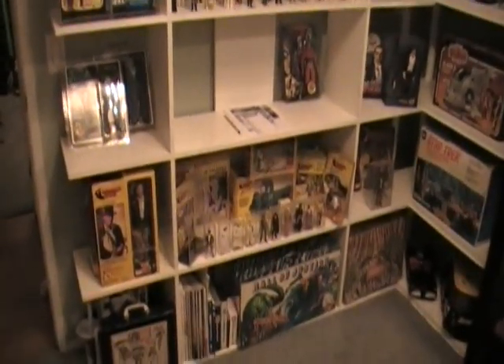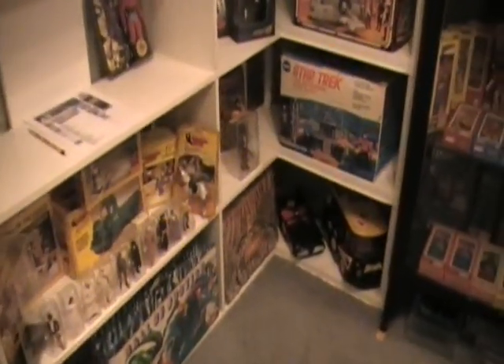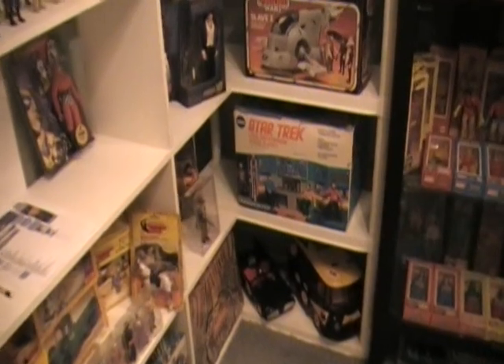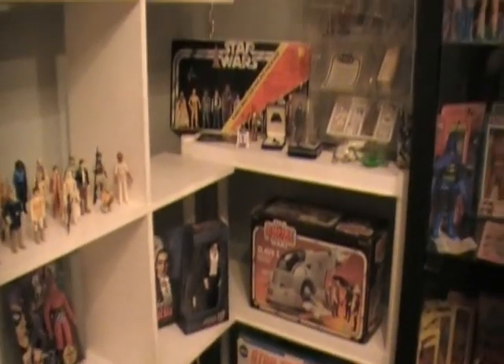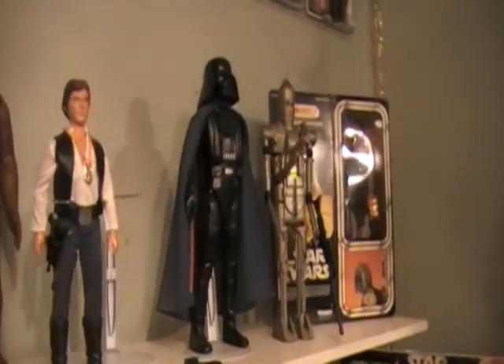Like I said, the more things I get, the more I'll show. Probably not going to do any more of those toy vlogs on my Amigo Man site — I think video is the best way to go. All right, you guys get enough? So there you have it. My stuff.